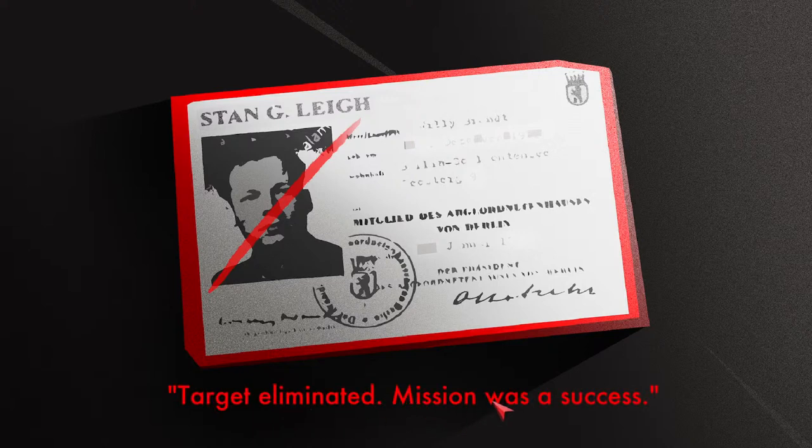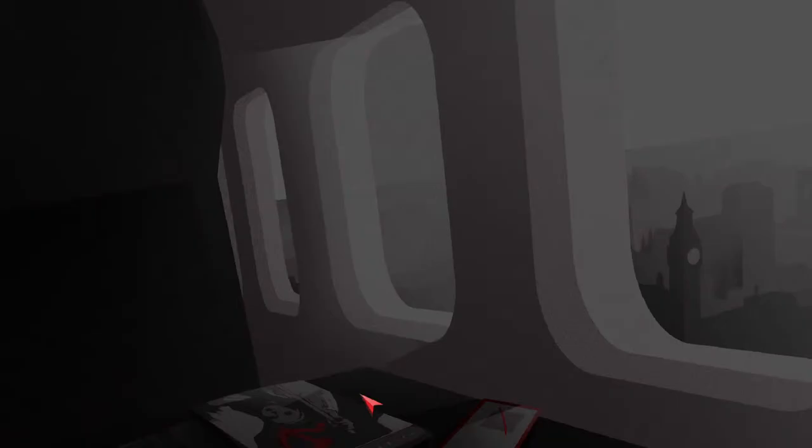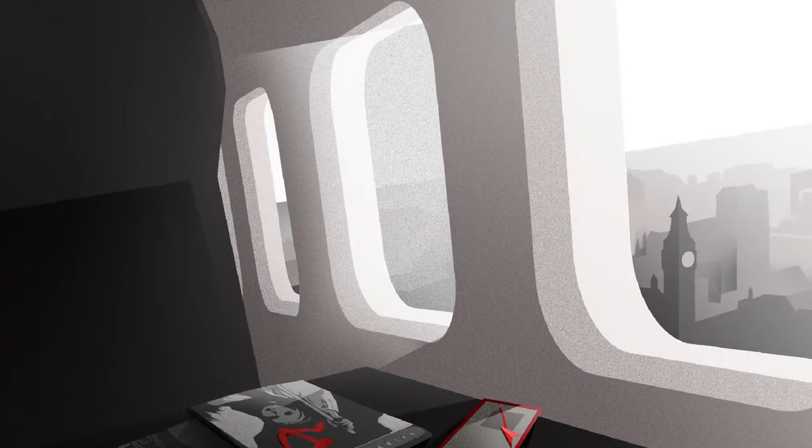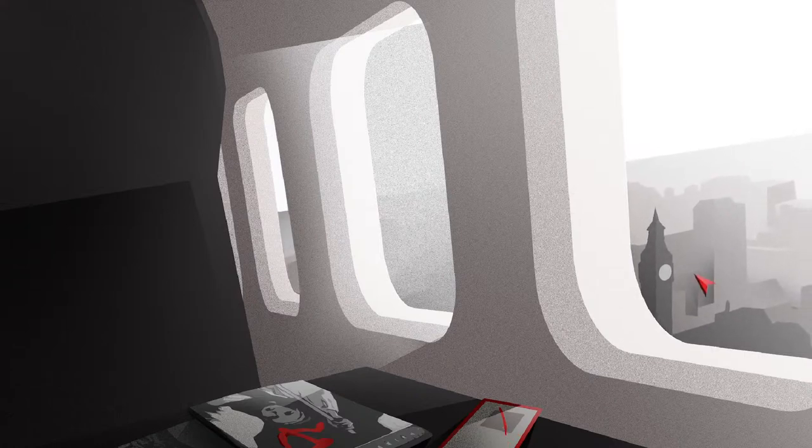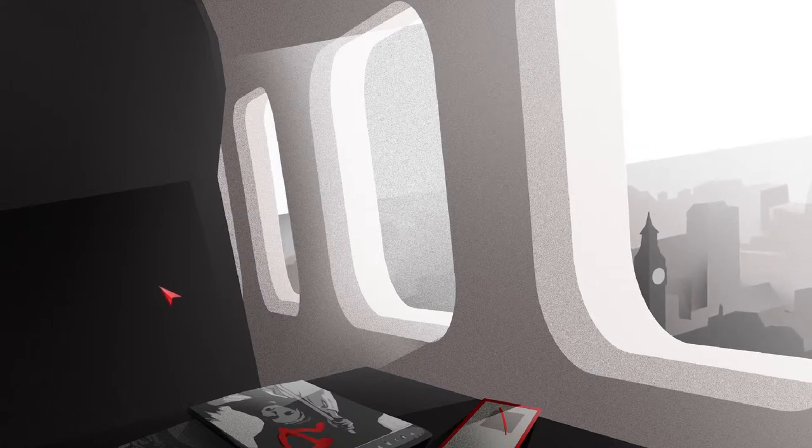"Hello, yes — target eliminated, mission was a success." It looks like we're now leaving London. "Thank you for playing." That's quite a short game but it was actually quite fun — and it was free, so can't really complain.